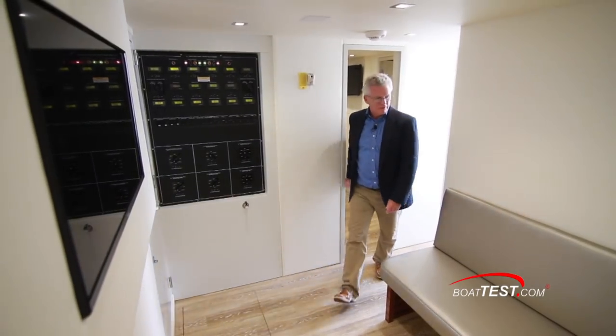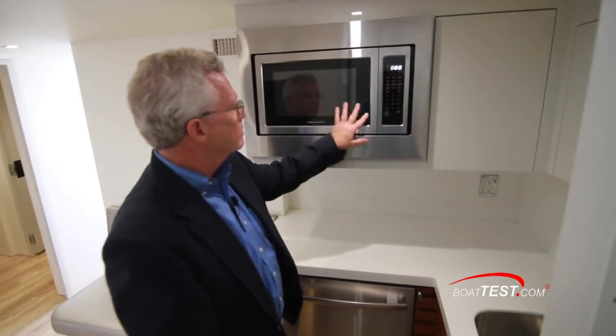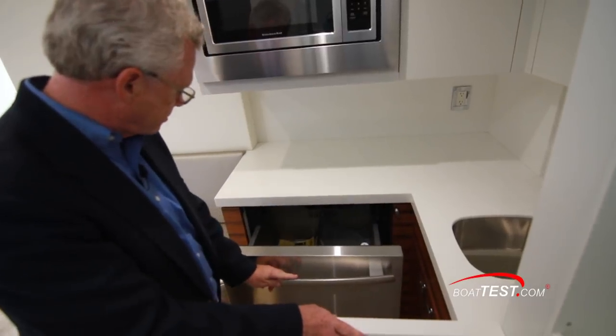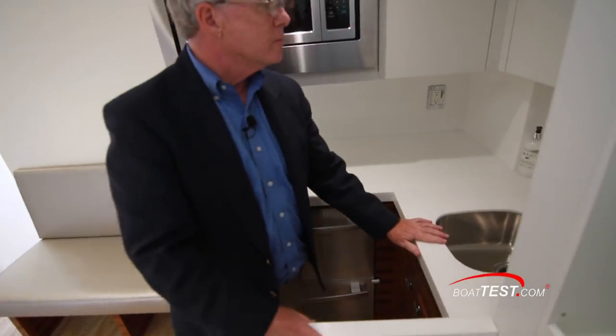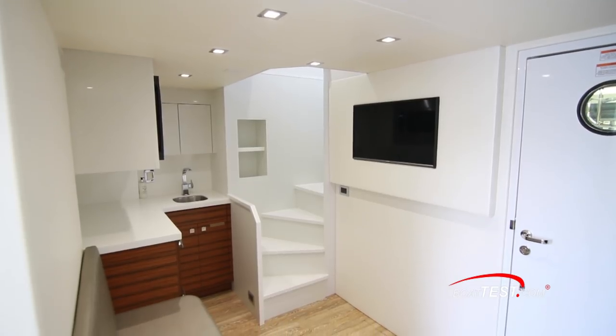Coming out of the captain's cabin takes us to the central seating area opposite a flat-screen TV. Adjacent to that, we have a modest galley with a microwave, plenty of counter space, refrigerated drawers below, a single-basin stainless steel sink, and storage above and below. And then, of course, the steps to the aft deck.